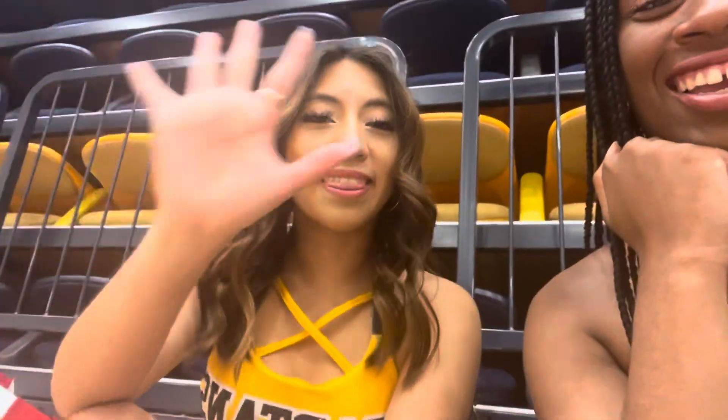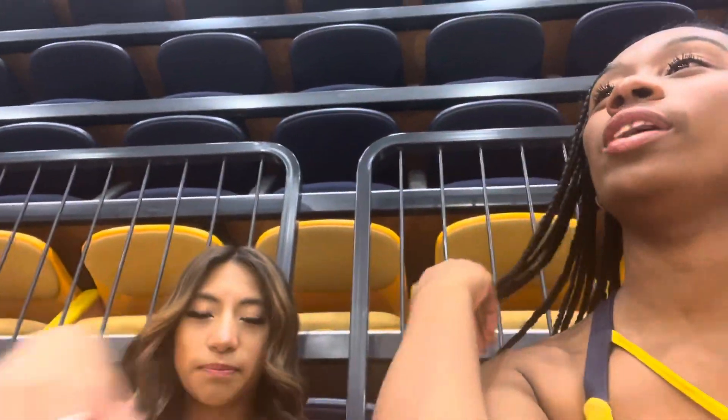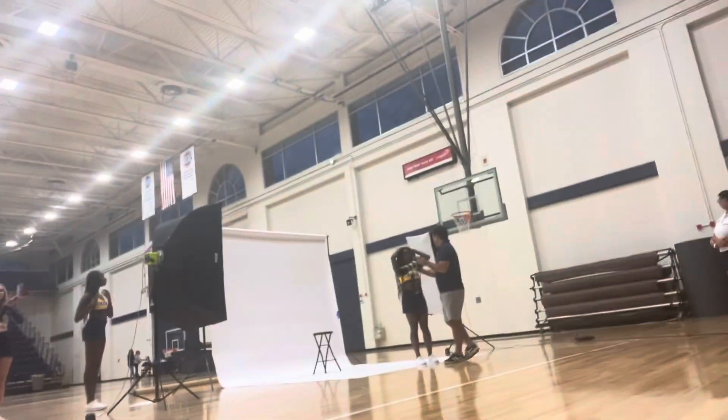Say hi to the vlog! We are taking headshots right now. Four of us are done and we have a lot to go. See y'all later.